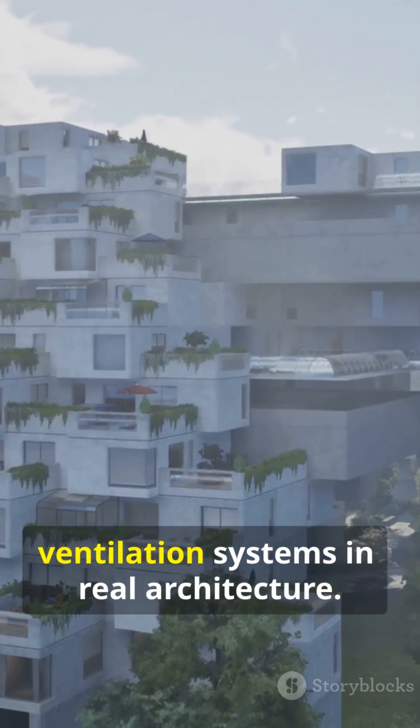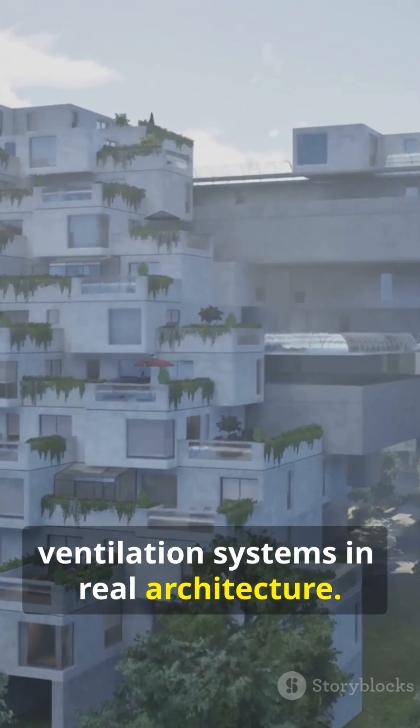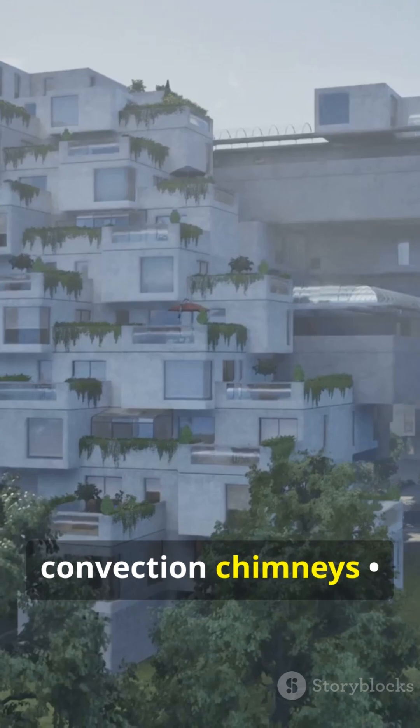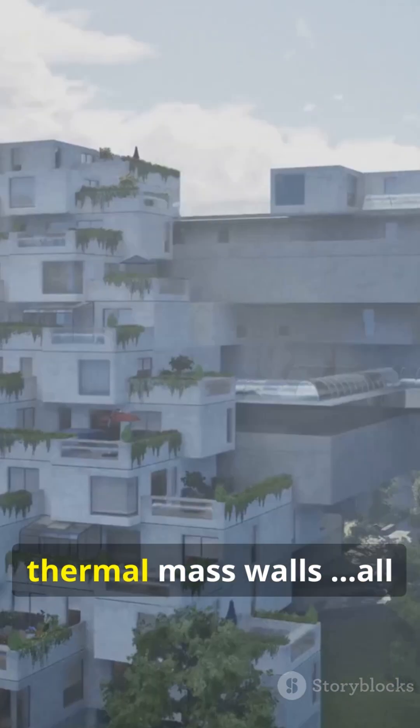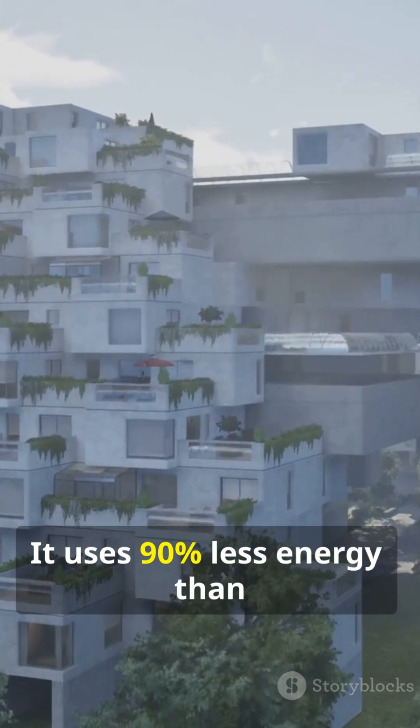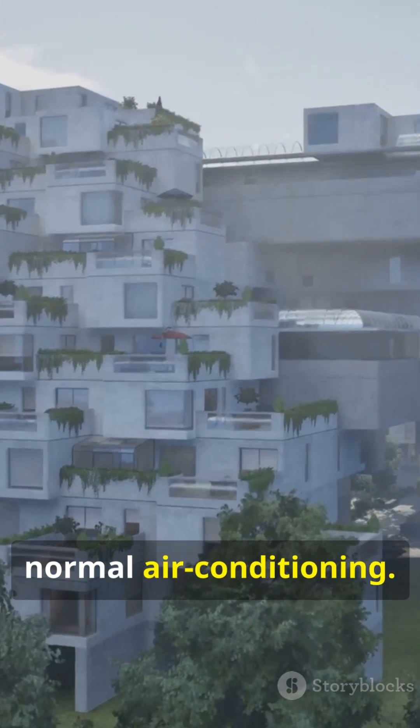Humans finally tested termite ventilation systems in real architecture. The Eastgate Center in Zimbabwe stays cool using convection chimneys, pressure-driven airflow, and thermal mass walls — all copied from termite design. It uses 90% less energy than normal air conditioning.